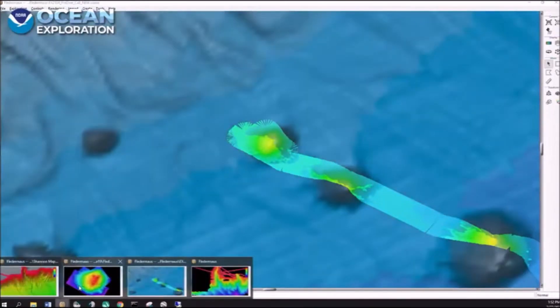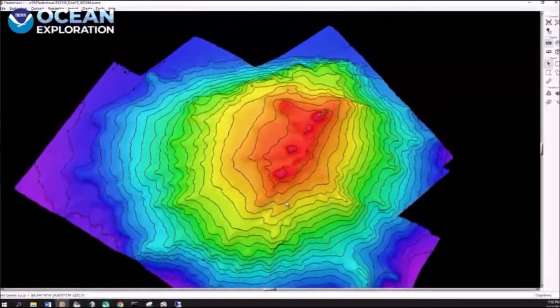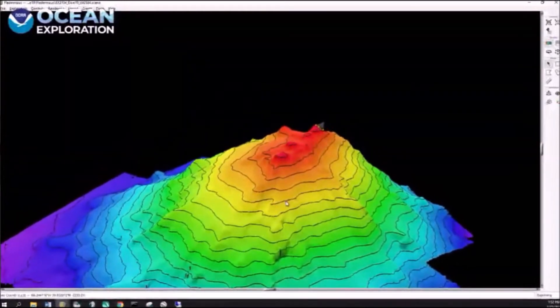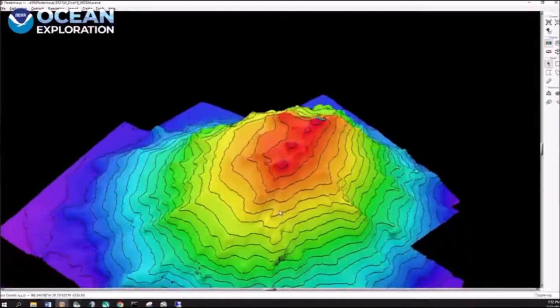This is the dive that we had planned for yesterday, but unfortunately the weather caught up with us and we were unable to put the ROV in the water. So very thankful to be able to do that today on our final benthic dive of this research cruise. So this is Retriever Seamount. This lies within the Northeast Canyons and Seamounts National Marine Monument. Retriever has been visited a number of times before, but this will in fact be the shallowest dive that has been performed on Retriever Seamount.